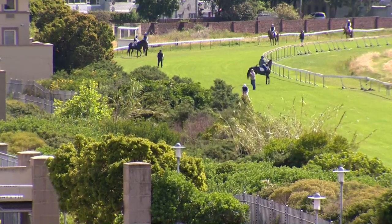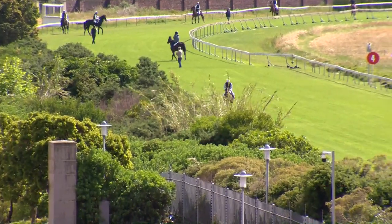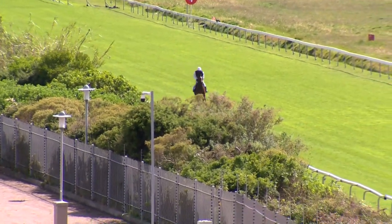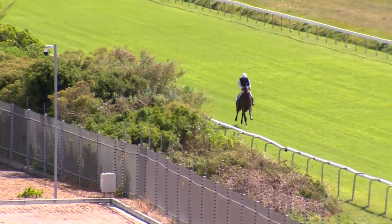Up next is lot number four, once again from the Sutendhal Estate. This is I Like It Hot, a daughter of What a Winter, out of Bump and Grind. The filly you're looking at is a half-sister to Via Africa, the Equus champion sprinter.